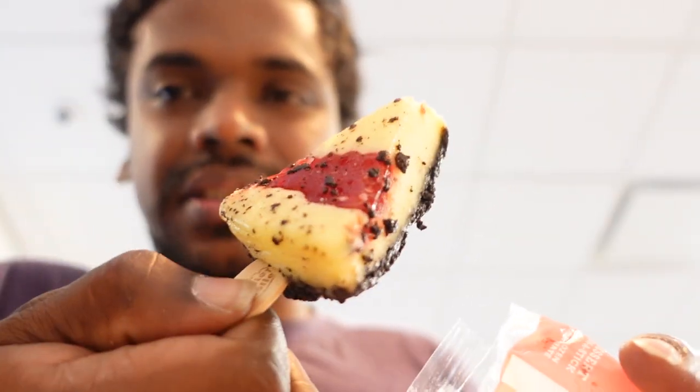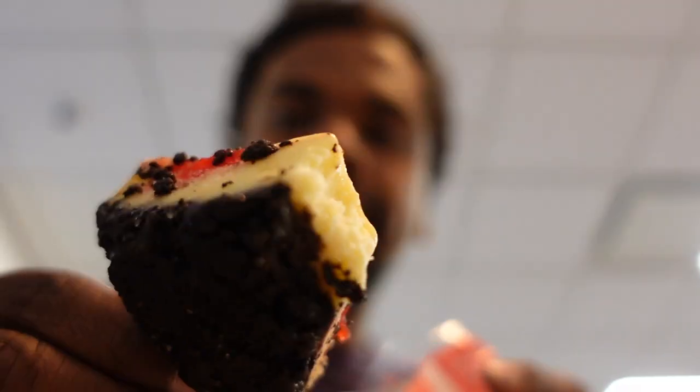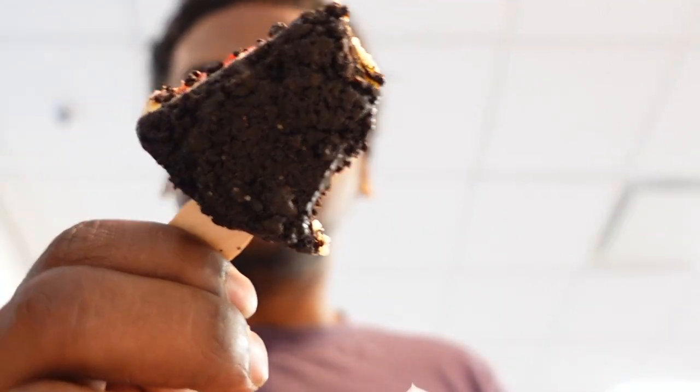That's a cheesecake on a stick — this is super delicious, not even joking. The strawberry is filled with real fruits, not too sugary, really nice to bite. You get the real taste of the cheesecake for just a dollar — that's fabulous. And what's more, it has really good dark chocolate cake underneath the cheesecake.